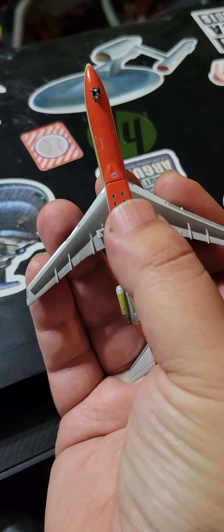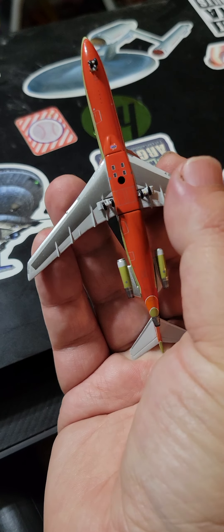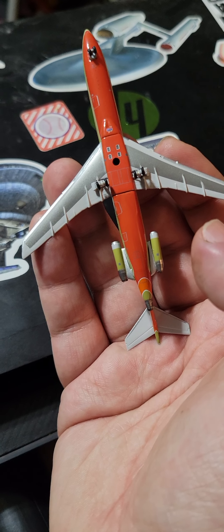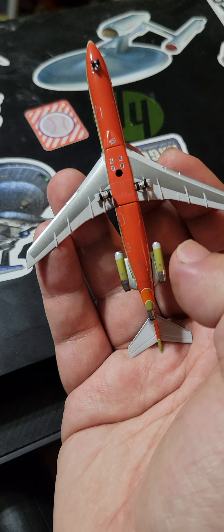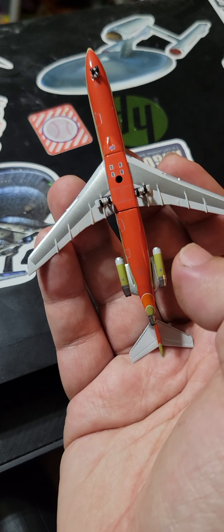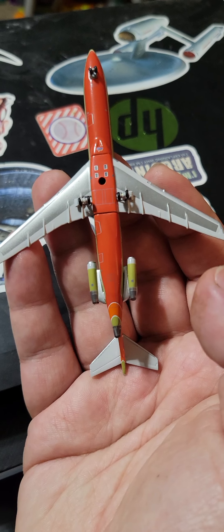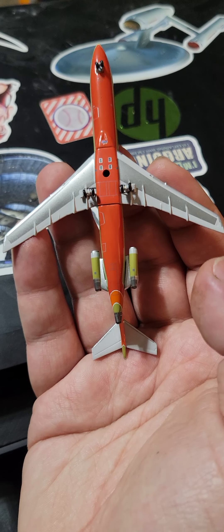Here's the underneath. The main landing gear also rolls. One thing I noticed: there are not as many antennas on the 1-400 scale as there are on the 1-200 scale, but you have more room and more surface area to have all those details.